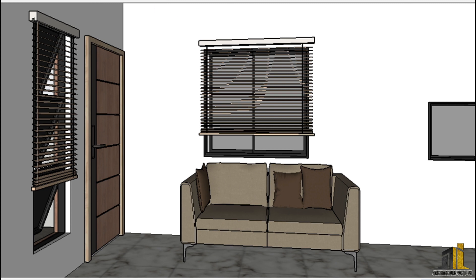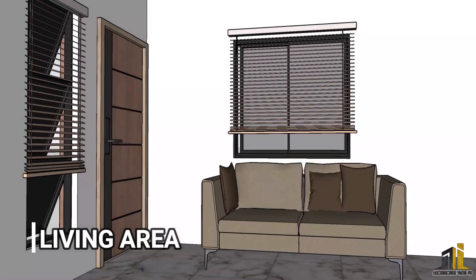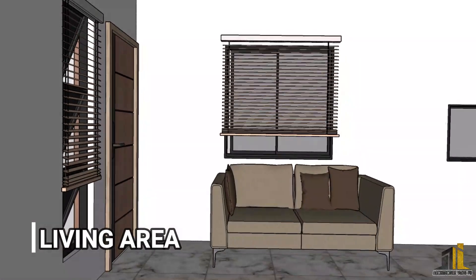The living area is simple. We put blinds for the windows to minimize heat gain, while allowing light to pass through and creating a horizontal shadow in the interior. We put only a brown two-seater sofa with soft pillows due to the small space.